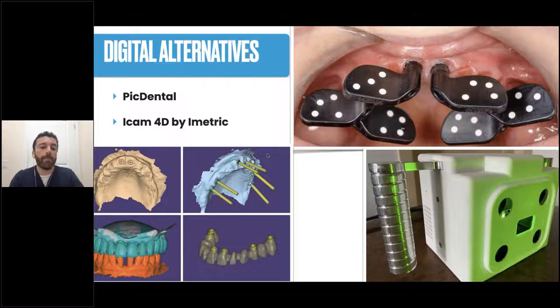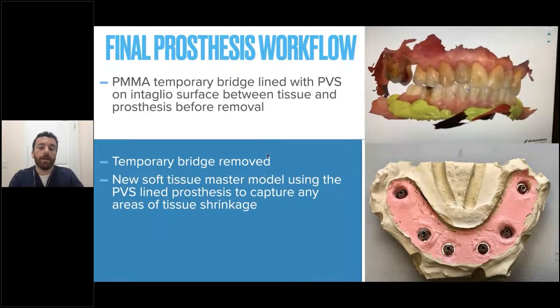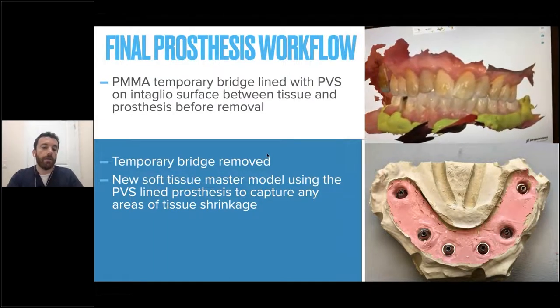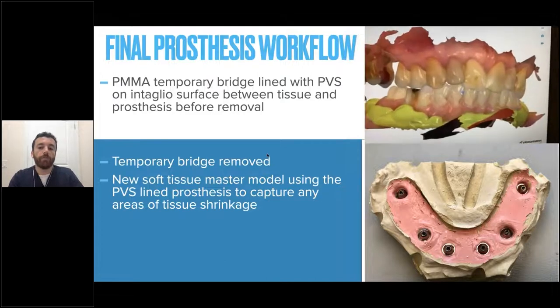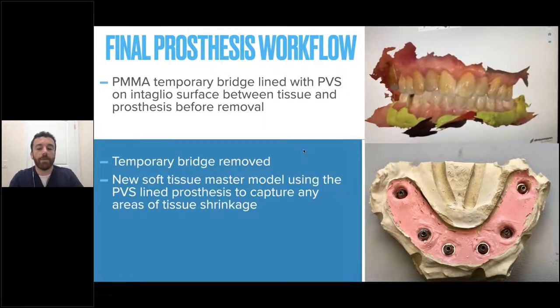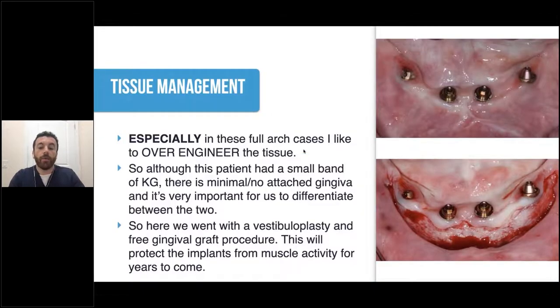If you're not making a digital record, I'd recommend making a master model. This master model can be adjusted three months later by doing a soft tissue lining underneath your temporary and making a new silicone index on the master model. Making this ahead of time speeds up the process toward conversion to the final. Back to our case: in three to four months when the temporary is removed, we check all multi-unit abutments for full torque, take x-rays to confirm osseointegration, and always tell patients that tissue management is crucial to the success of the case.